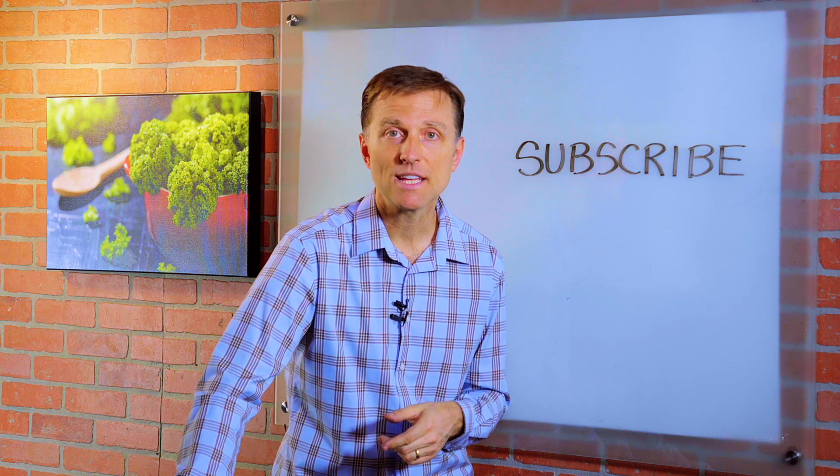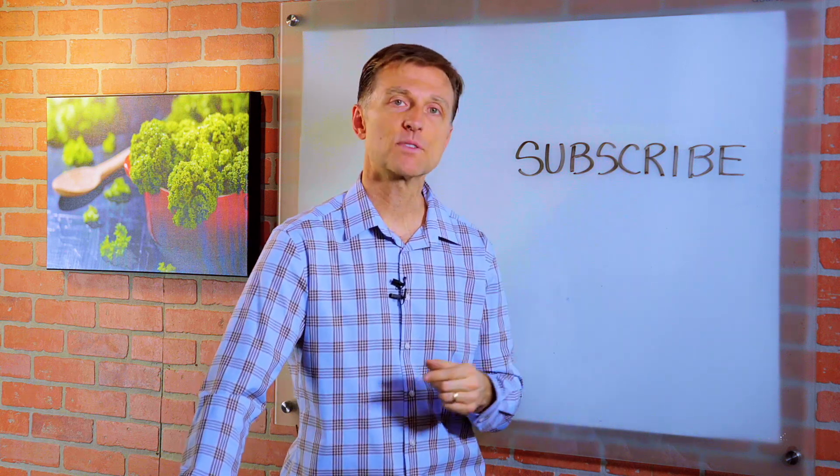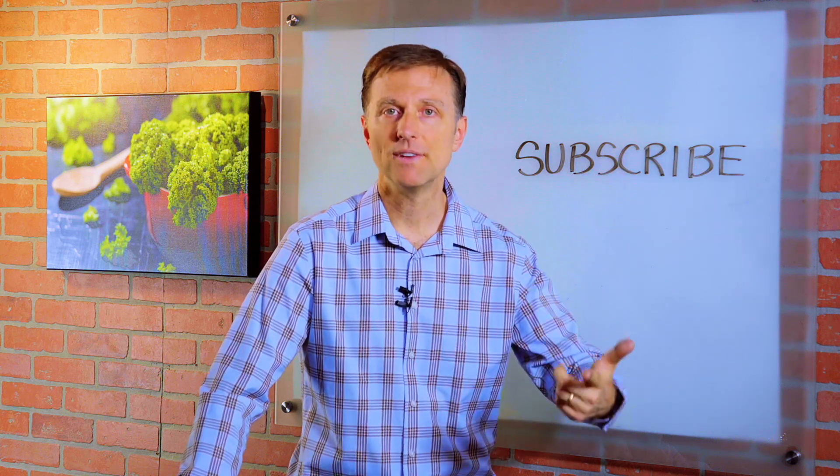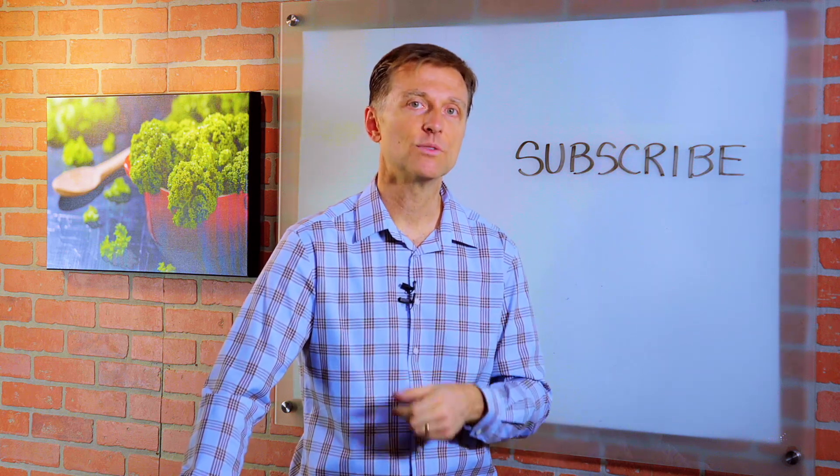I appreciate your attention, and if you're enjoying these videos, go ahead and subscribe. I will definitely keep you updated on future events, live events, and webinars that we're going to do very soon.